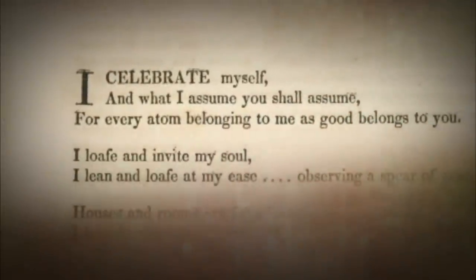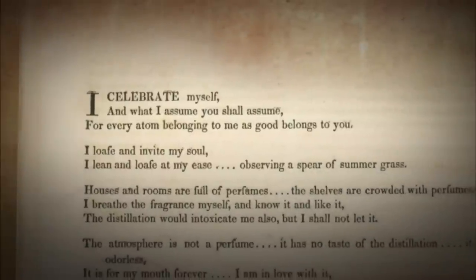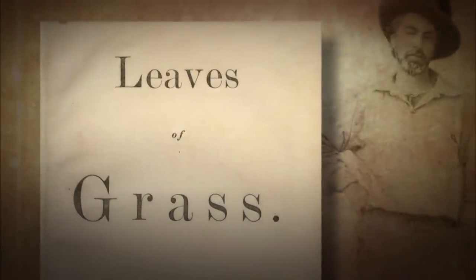JEFFREY BROWN: 'I celebrate myself, and what I assume you shall assume, for every atom belonging to me as good belongs to you' — the famous first lines of a landmark of American literature, Walt Whitman's Leaves of Grass.